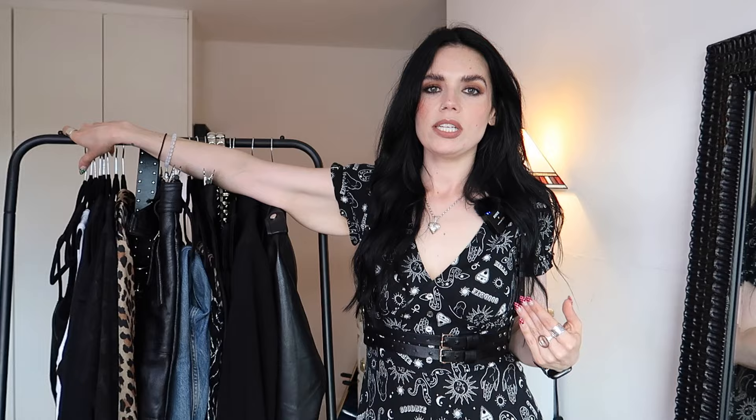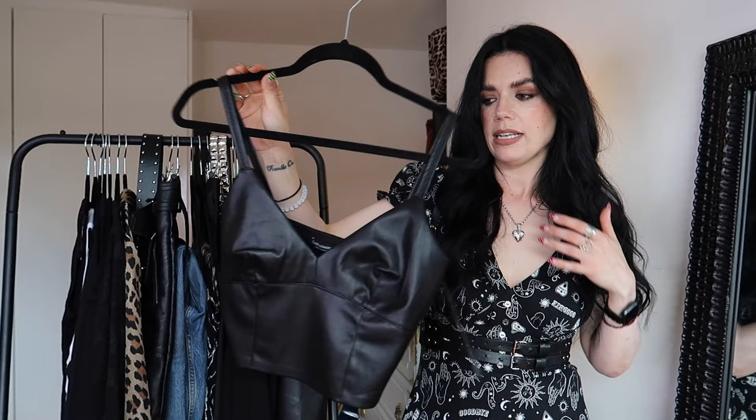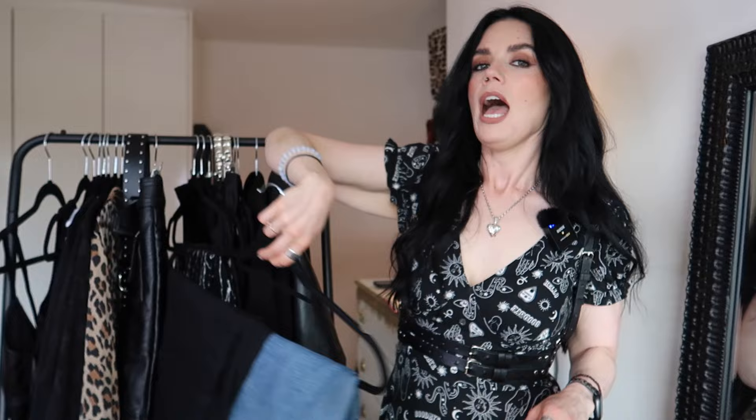The last tops item: if you can find some kind of bustier or crop top that is a little bit more sexy, something you can dress up and dress down — I've given the example of this leatherette crop top bustier from Stradivarius. To me, this is one of my most versatile pieces. I'll show you how to dress it up and down, but I just love this thing.